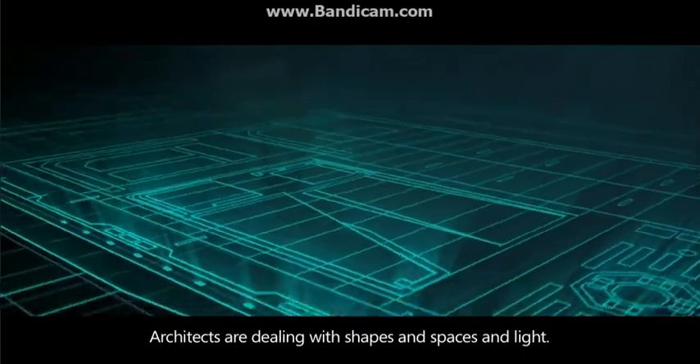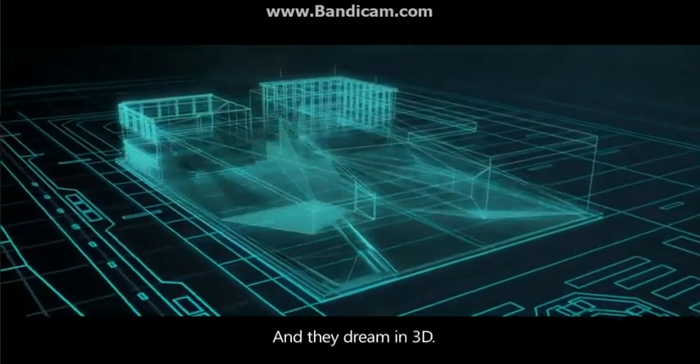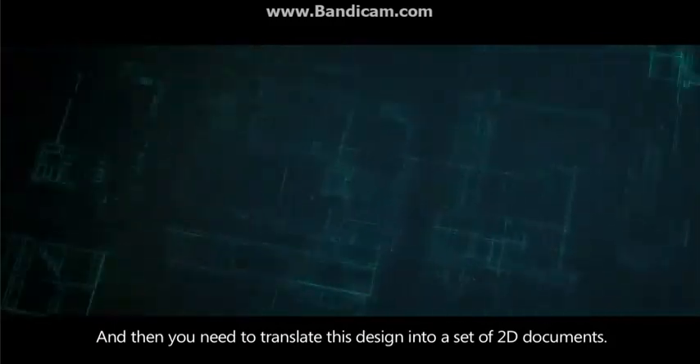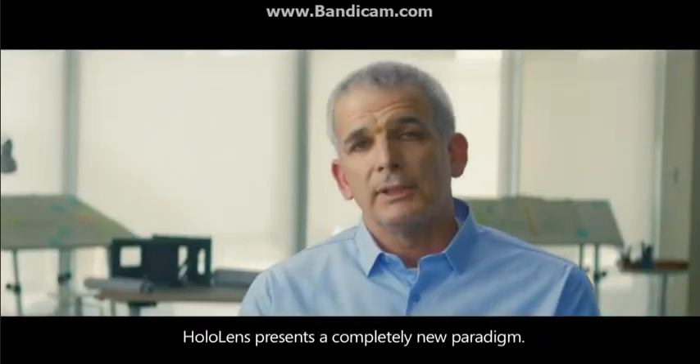Architects are dealing with shapes and spaces and light, and they dream in 3D. And then you need to translate this design into a set of 2D documents. HoloLens presents a completely new paradigm.